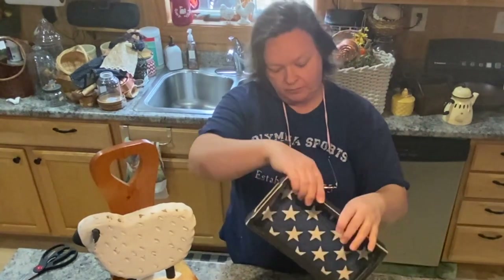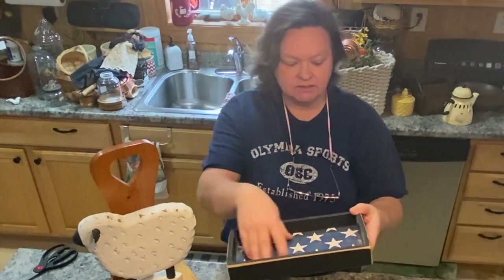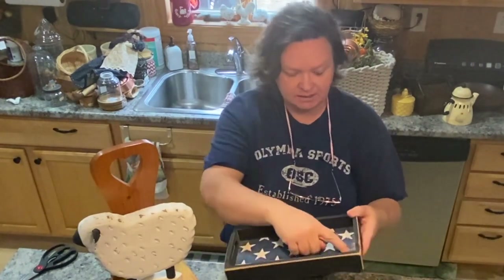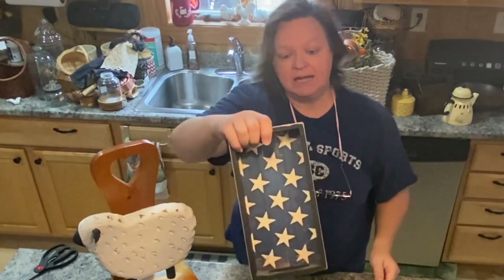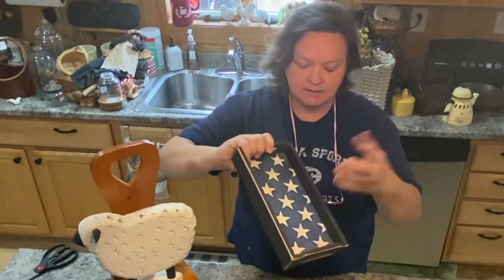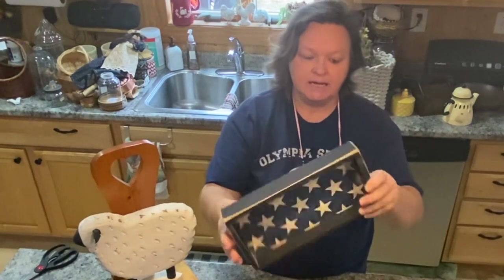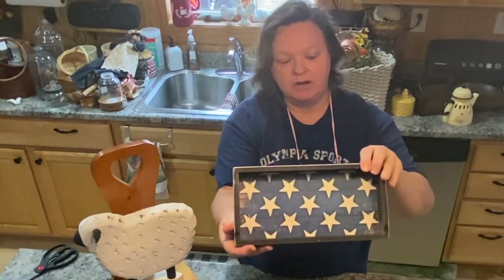This I got for $2 at Goodwill. It's a cute little tray — I may just leave it exactly the way it is, but it is peeling up and bubbling a little here. I really like it. This would be great for any time but you can do Fourth of July, of course, because of the blue and the stars. I just like the little tray, the little handles and everything — very cute.